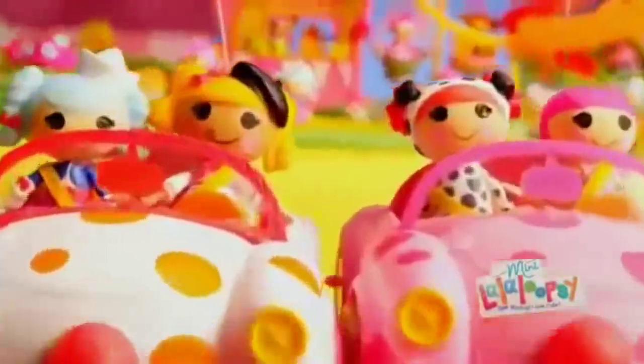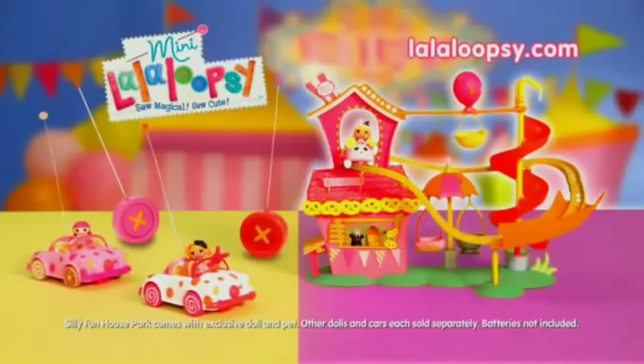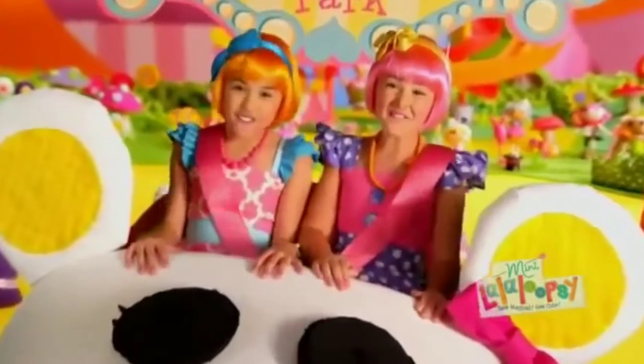Lalaloopsy Silly Fun House Park! R.C. Cars each sold separately. Batteries not included. Wow, wow, fantastic!